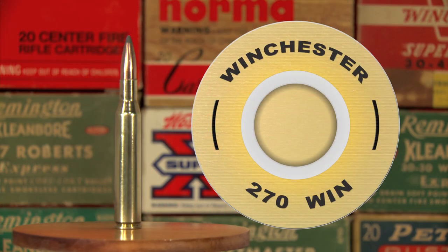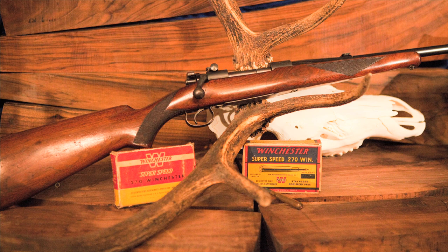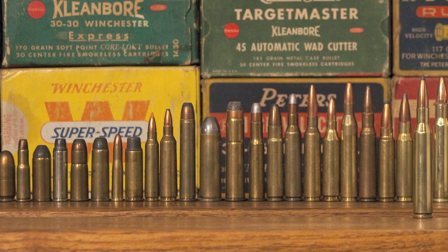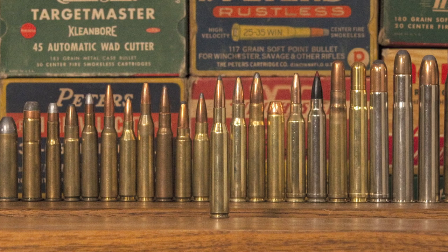Winchester introduced the 270 Winchester centerfire in 1925. It was first chambered in the Model 54 bolt-action rifle. The 270 is considered a medium power cartridge, generating over 2,700 foot-pounds of energy with typical factory loads.